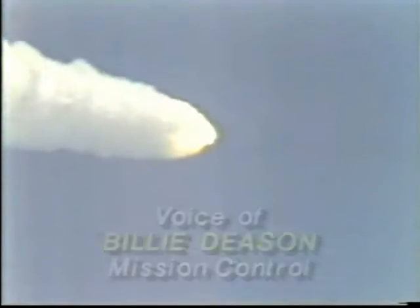Atlantis, velocity now 1,500 feet per second. Go and throttle up. Atlantis, roger, go. Standing by for separation from the SRBs.